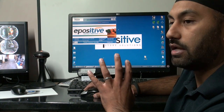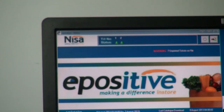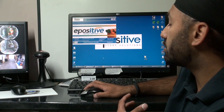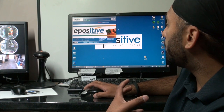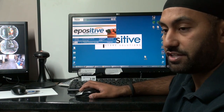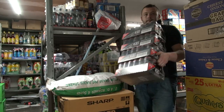This is software that we use to run the store. It's called e-positive. It's provided by our supply chain, which is NISA. The objective is to be able to run the store effectively — managing prices, managing stock, and maintaining deliveries and orders.